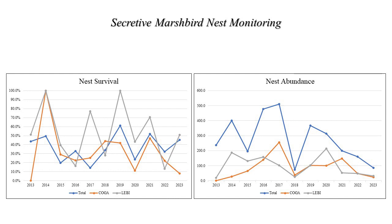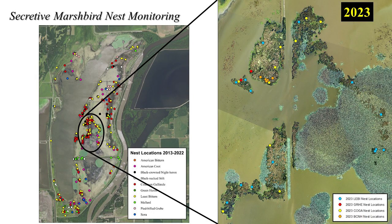As for nest abundance at Emiquon, we observed a peak in nest abundance around 2017 and then a gradual decrease in nest abundance thereafter. This decrease in the number of marsh bird nests may be in part due to the amount of available nesting habitat. As you can see from the map on the left, over the years marsh birds have nested widely across Emiquon. But in recent years, the majority of marsh birds have nested in a relatively smaller portion in central Flag Lake, and in 2023 the only active nests we located were in this area. Much of the other marsh bird nesting habitat at Emiquon is in much shallower areas around the perimeter of the wetland, and with the dry summers we've been having, these areas appear to soon become unsuitable for marsh bird nesting due to receding water levels.